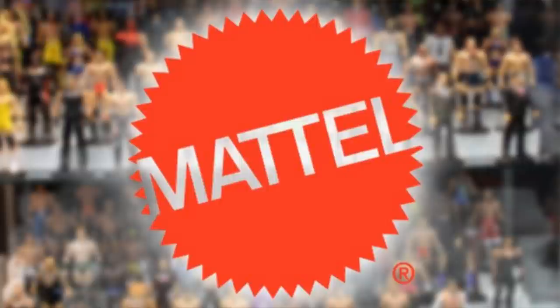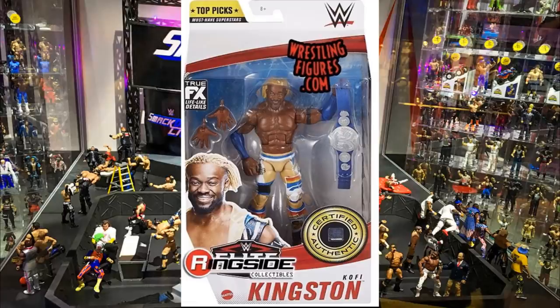Let's dive into the new WWE action figures. I think one of these is going to be a contender for figure of the year. We're looking at the WWE Top Picks 2021 line — I just confirmed that's what it's called. Let's dive into it.